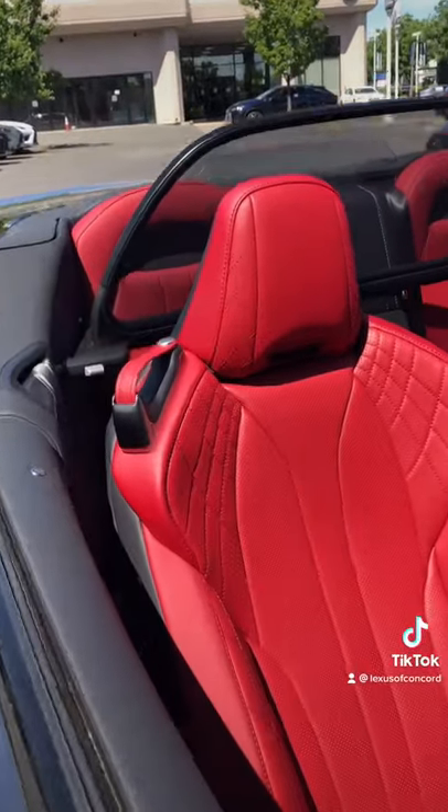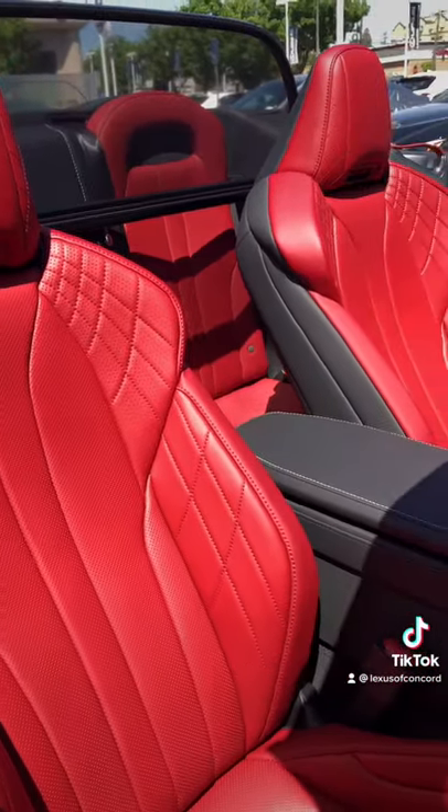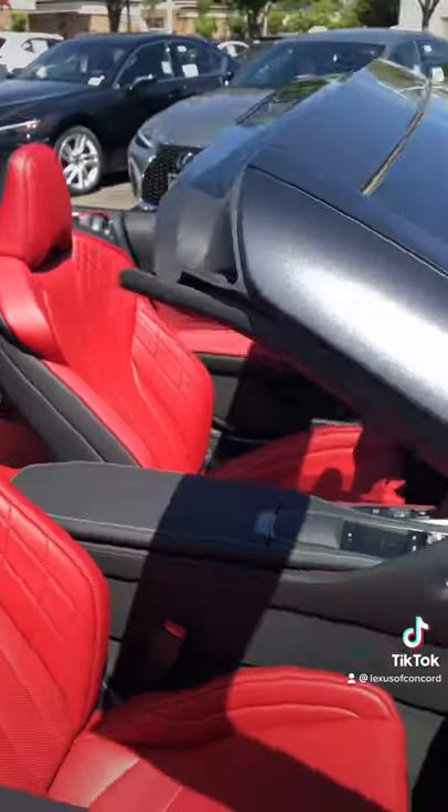The interior features the stunning circuit red semi-aniline leather interior. This does have a black soft top.